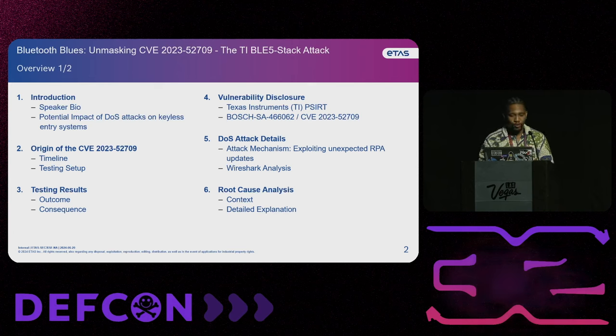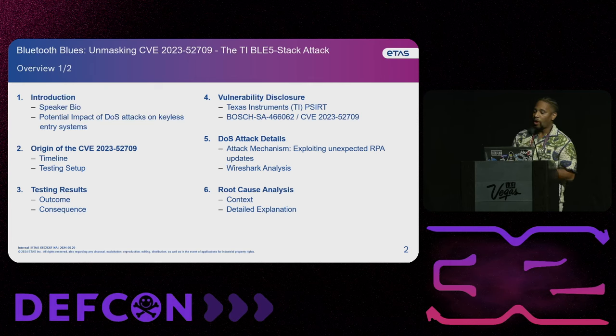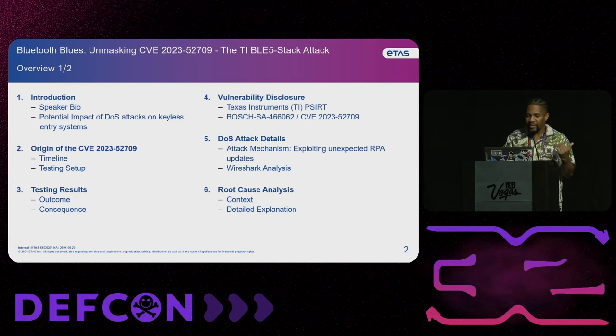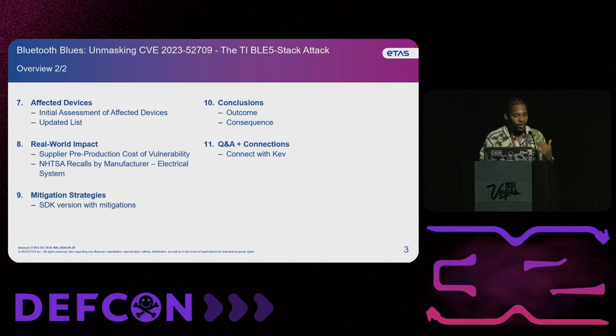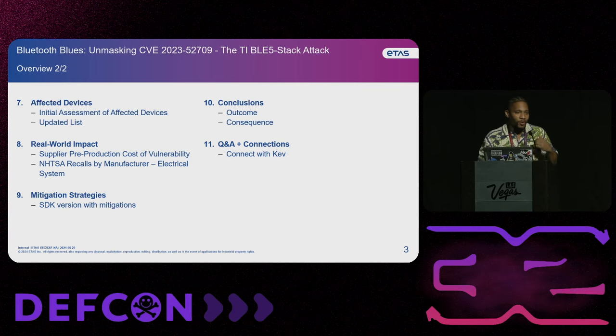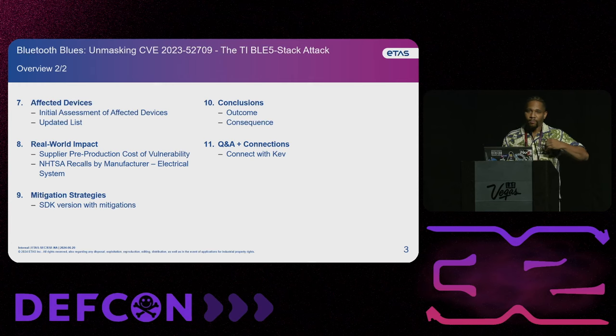We're going to jump into the denial of service attack details, looking at the attack mechanisms, also looking at some Wireshark analysis, and then I'm going to jump into the root cause analysis, give you some context behind the root cause analysis, some background, and then a detailed explanation. Then we're going to jump into the affected devices, the initial assessment of the affected devices, the updated list after a couple of months of looking at this vulnerability.